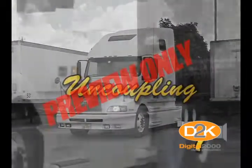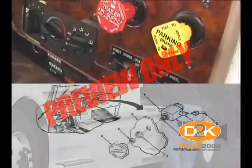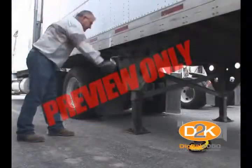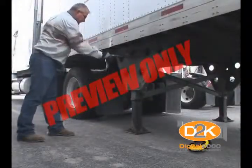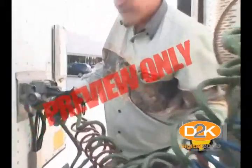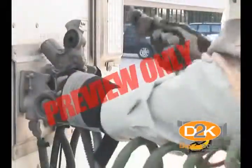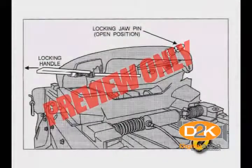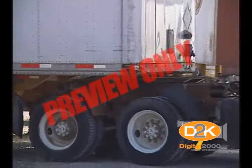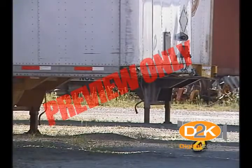Uncoupling. 11. Secure the tractor and block the semi-trailer if necessary. 12. Place the tractor protection valve in the emergency position. 13. Lower the trailer supports, landing gear, and secure the handle. 14. Disconnect the emergency airline first. 15. Disconnect the electrical connector and the service airlines. 16. Pull the fifth wheel hook and lock handle. 17. Pull ahead gradually to allow the trailer landing gear to gradually take up the load. 18. Secure the tractor and check the trailer supports.